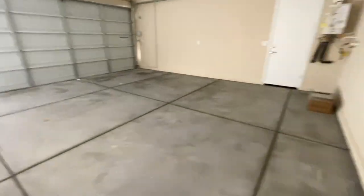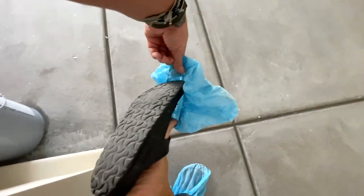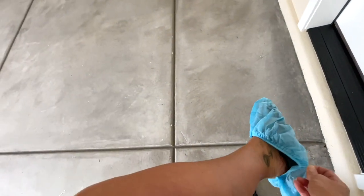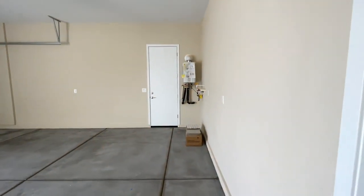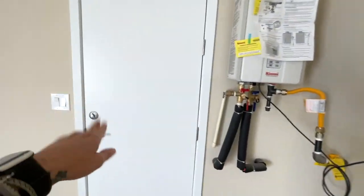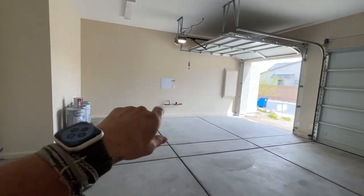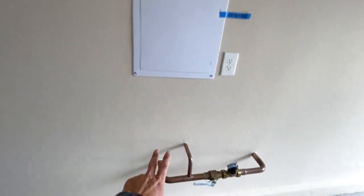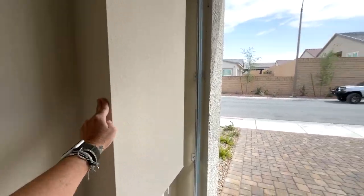So it's a three-car garage. It has a nice tankless water heater, plumbed for a water softener. You have your exterior access door. This right here is for your fire sprinklers, your main water line, and that's for the little mailbox that's in the front of the house.